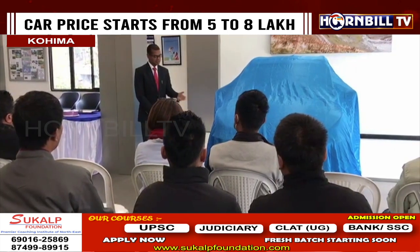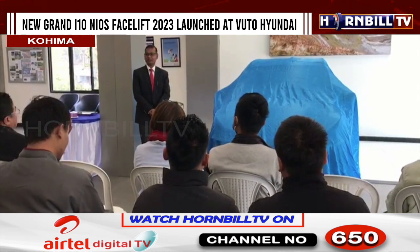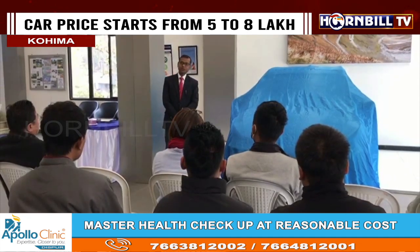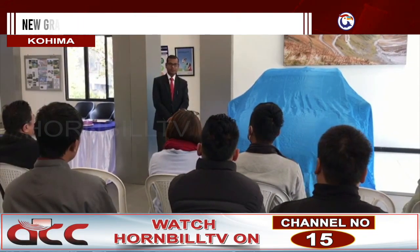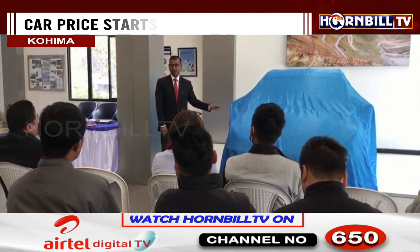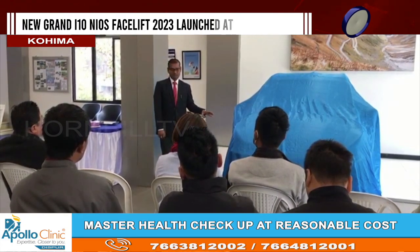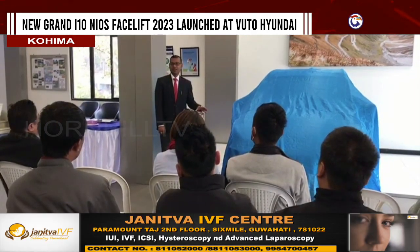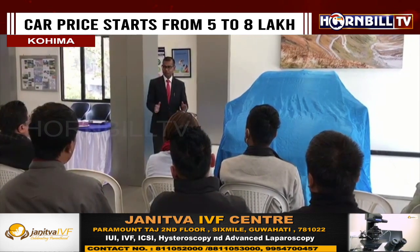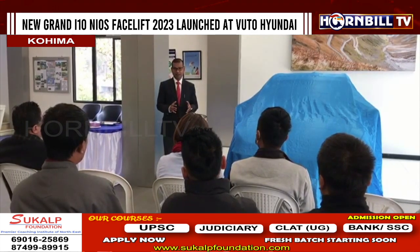Yesterday I was going through the review of these vehicles — I also take some interest in the automobile segment. This car is going to give very tough competition to Maruti when it comes to build quality, the kappa engine, the tires, the front sporty look. I wish Voto Motors family a great year along with HDFC Bank, and we will try to explore whatever possibilities exist across all segments.